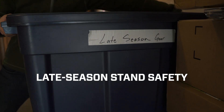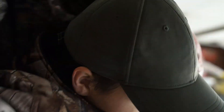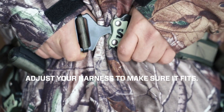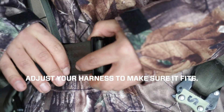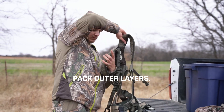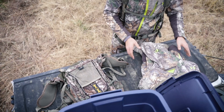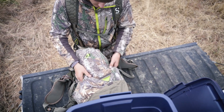As temperatures drop and conditions worsen, the latter part of deer season requires extra attention to safety. Before you even head out for a cold weather hunt, make sure your safety harness is sized correctly over your additional layers. If your late season coat has a tether slip, you can wear your harness under your outer layer. This will keep you from overheating if you have a long walk to your stand.